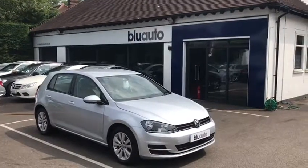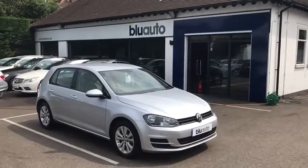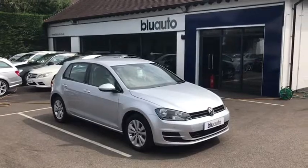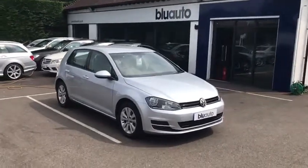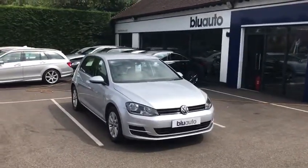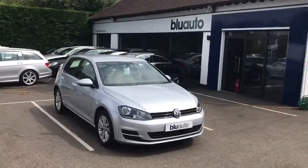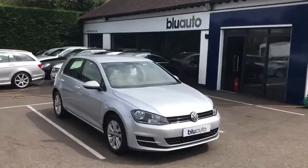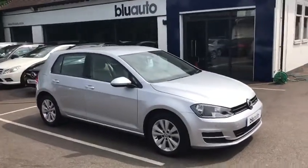Good morning, my name is Ben Cooper. This is a quick walk-around video of one of the latest vehicles onto the Blue Auto forecourt. This is a 2013 63-plated Volkswagen Golf 1.4 SC TSI. The vehicle has carried out just over 42,000 miles, had two owners from new, and comes to us in excellent cosmetic condition with a full Volkswagen service history, having been serviced four times at 3, 15, 24, and 37,000 miles.